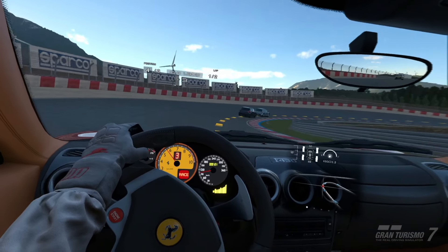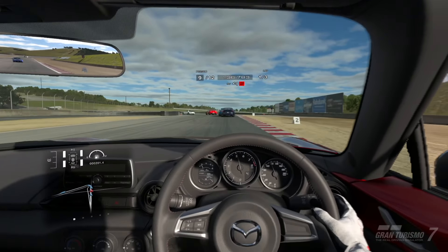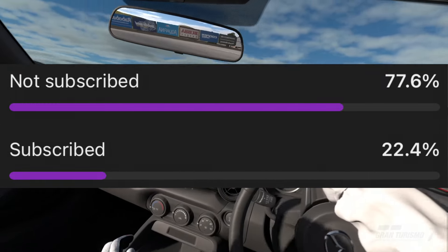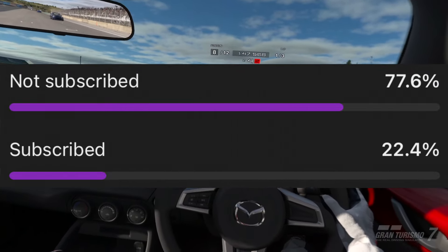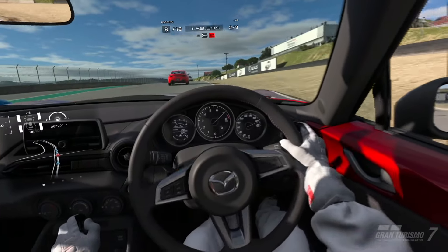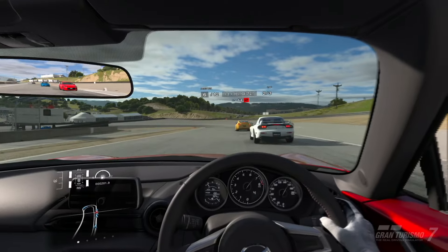Before we get into it, I just want to say only 20% of you are actually subscribed to the channel, which is kind of a crazy stat. So if you've ever considered subbing or would just like to show support in a free way, it would help us get to our goal of 10,000 subs by the end of the next couple of months — that would be absolutely unreal. Anyway, on with what you actually care about.